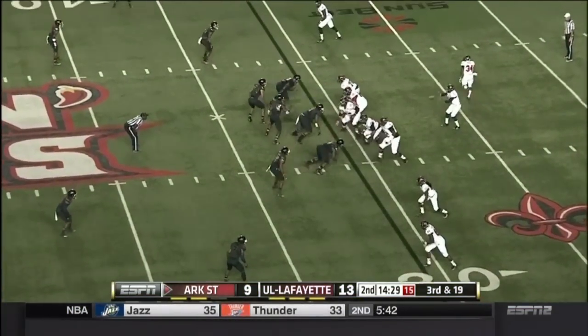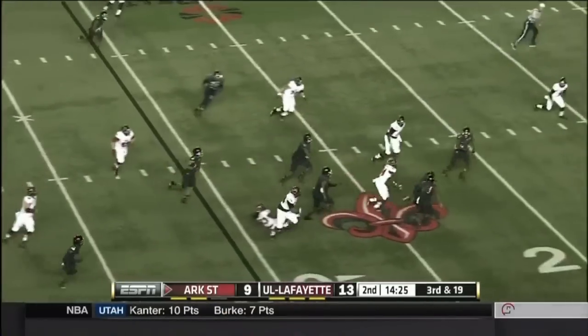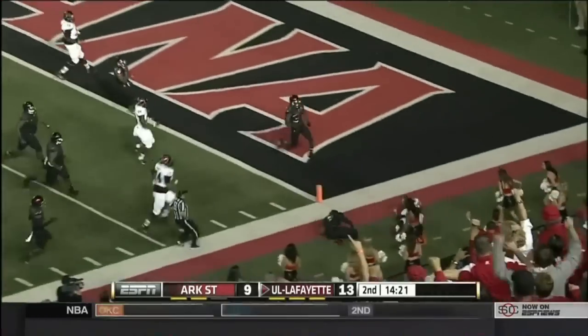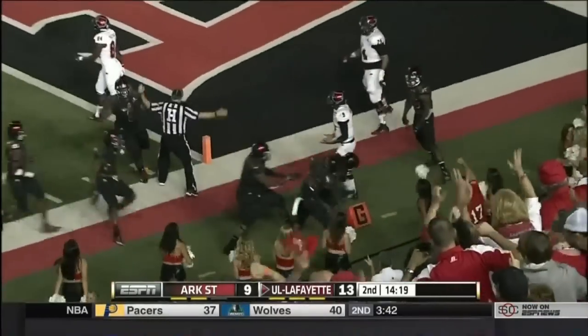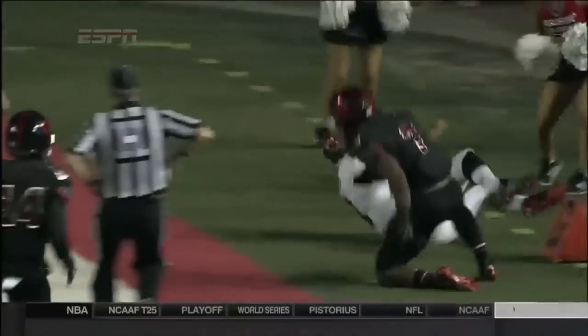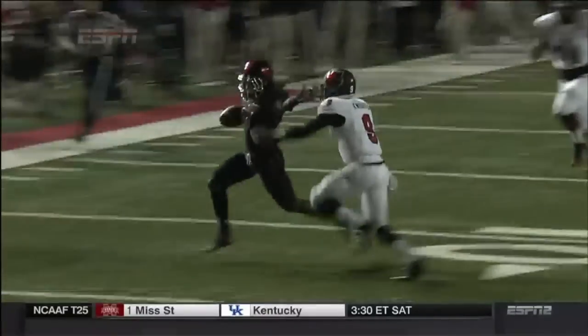This play is a nice example of a good call for a horse collar tackle, and this is textbook horse collar tackle action. You can see that the player intercepts the ball, goes down the sideline, and the opponent grabs him by the collar and jerks him quickly to the ground — and that's a foul. This is exactly the kind of play that the rule was written to address.